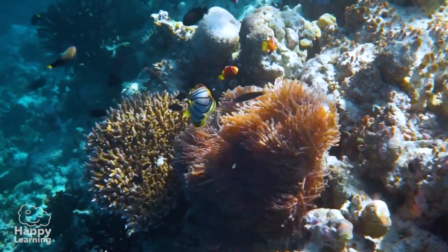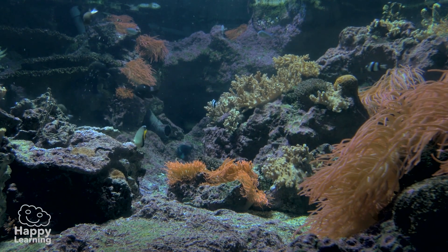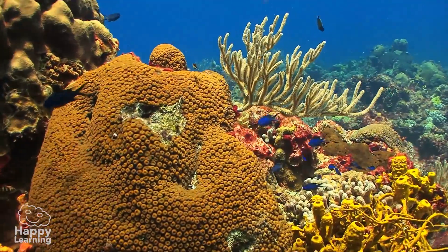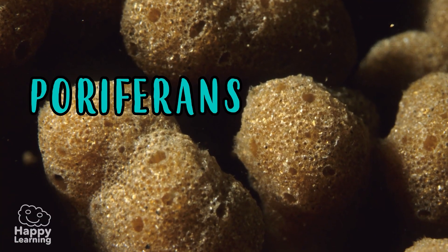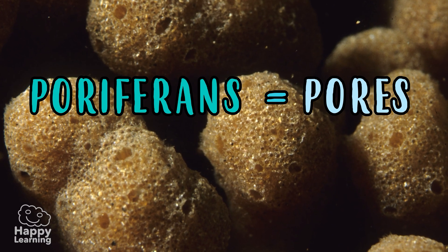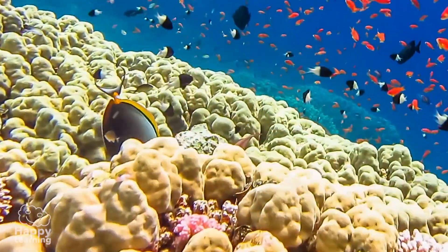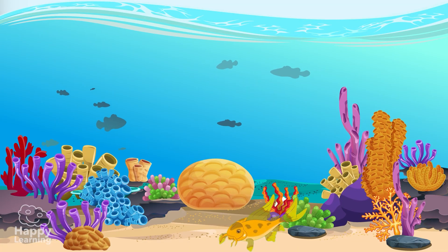Hello friends, welcome to a new Happy Learning video. Have a look at these images — they are sea sponges, although they are also called poriferans because they have a body full of pores. Although they don't look like it, they are animals — yes, invertebrate animals — and they are super interesting. Let's get to know them a little better.